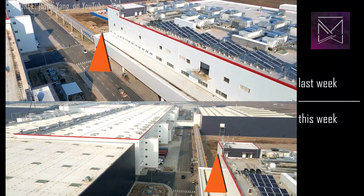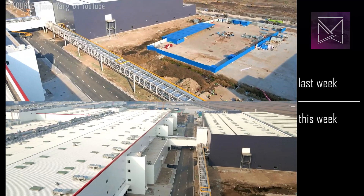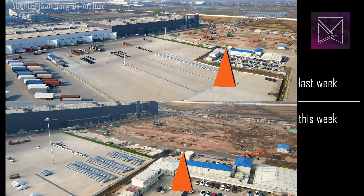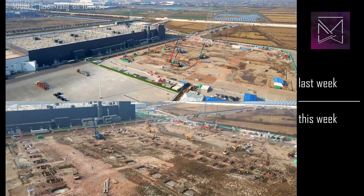Ground is being cleared on the east side between the phase 2.5 buildings, and I expect to see fresh work here soon. The northeast corner, where temporary offices were, has significantly more foundation work underway, with about three times as many footings this week.